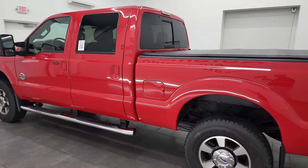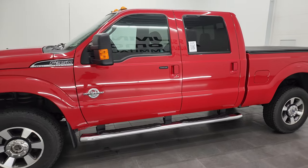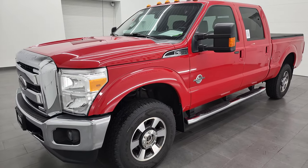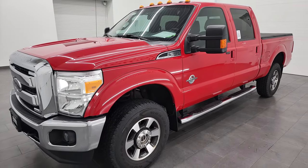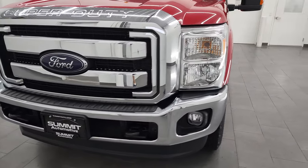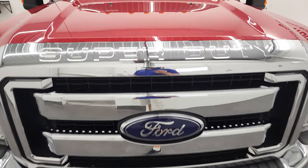This 2015 Ford F-350 has the 6.7 liter Power Stroke diesel engine. This truck has been fully safetied and inspected by our service shop, has a fresh oil and filter change. All the fluids have been checked and topped off and this truck is 100% ready to go. I'm going to go all the way around inside, underneath, start it up and take a look under the hood.